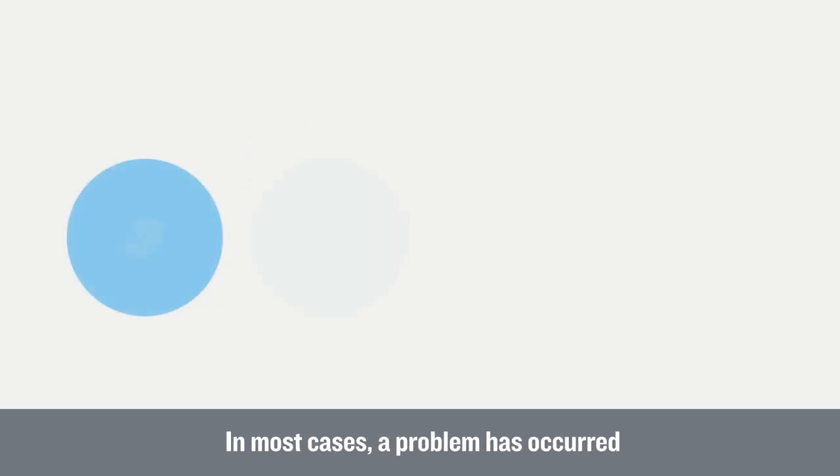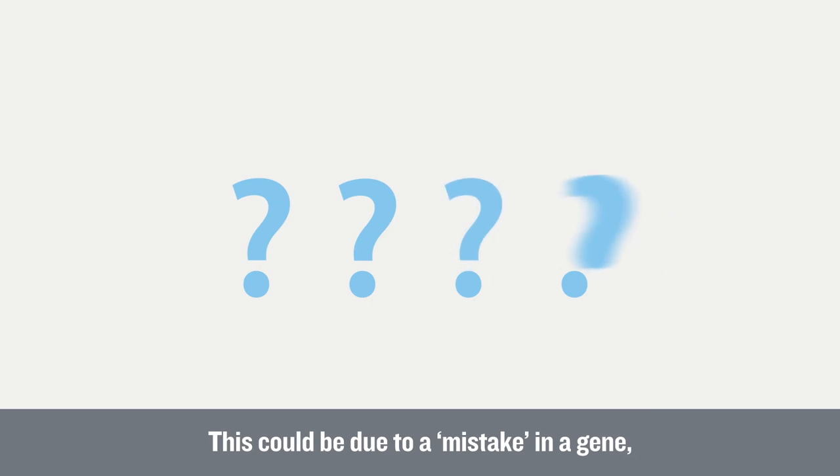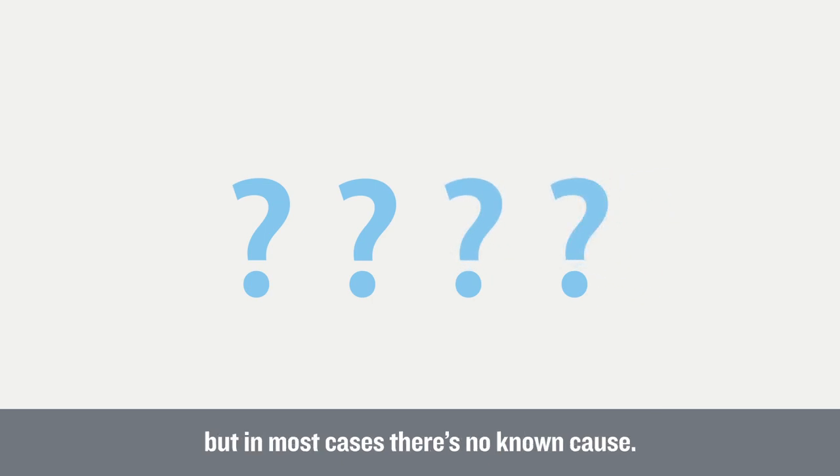In most cases, a problem has occurred during the early development of the fetus. This could be due to a mistake in a gene, but in most cases there's no known cause.